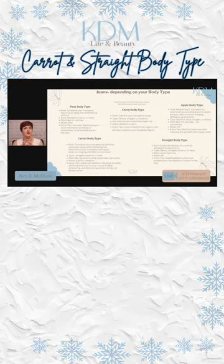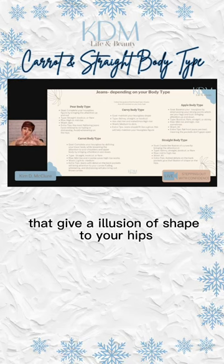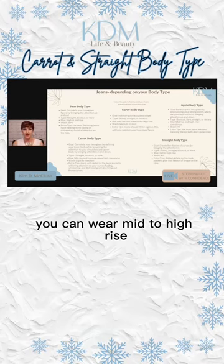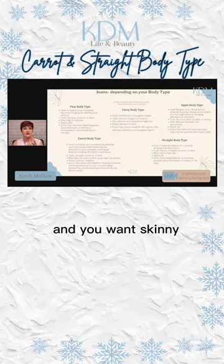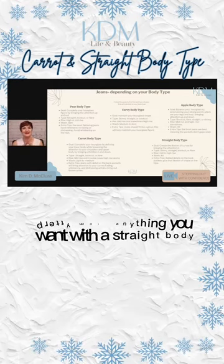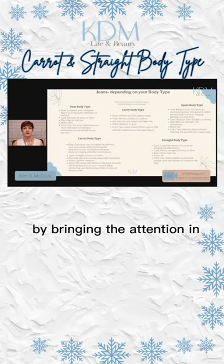For straight body types, you want details on the back pockets that give the illusion of shape to your hips. You can wear any of the washes, mid to high-rise. You want skinny, straight, bootcut, or flare — pretty much anything works with a straight body. You want to create the illusion of curves by bringing the attention in.